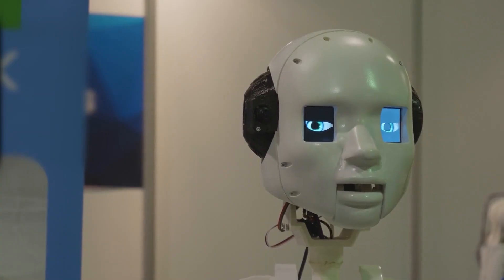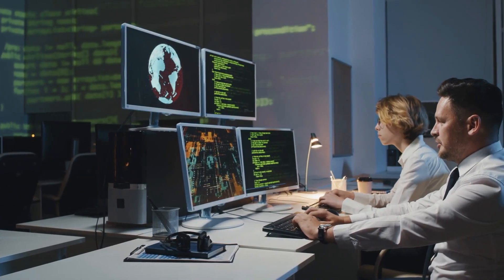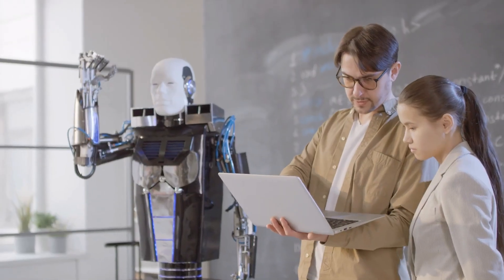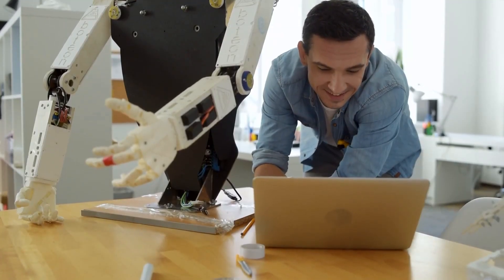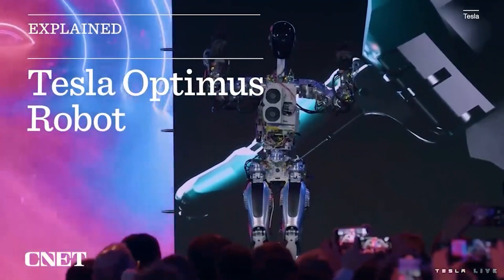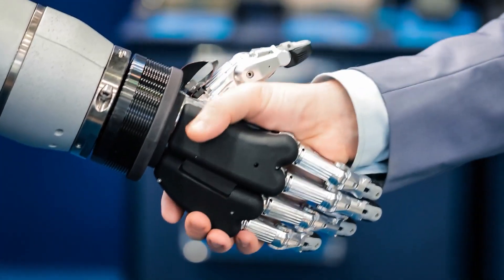Elon Musk envisions the Tesla bot as a companion that can engage in human-like interactions and communication. By utilizing natural language processing and computer vision technologies, the Tesla bot can understand and respond to verbal and non-verbal cues, enhancing its ability to assist and collaborate with humans. With its humanoid design and advanced sensor systems, the Tesla bot aims to bridge the gap between humans and machines, fostering a more intuitive and seamless interaction.